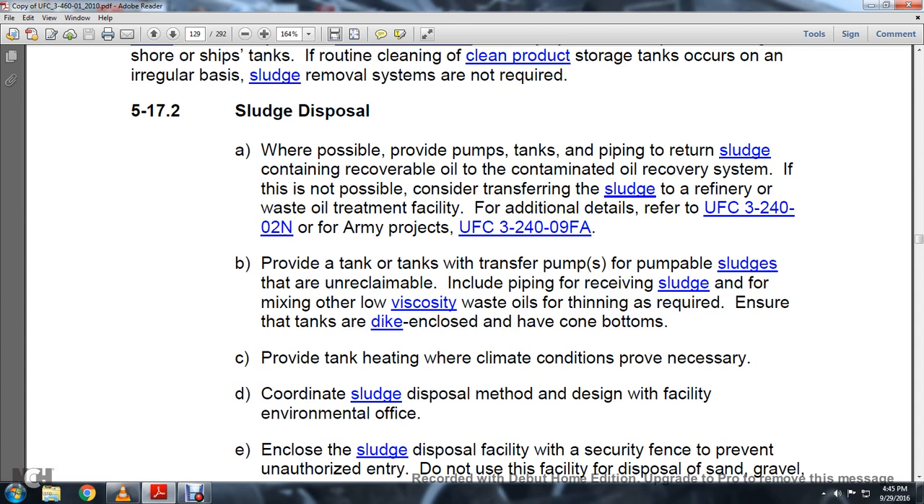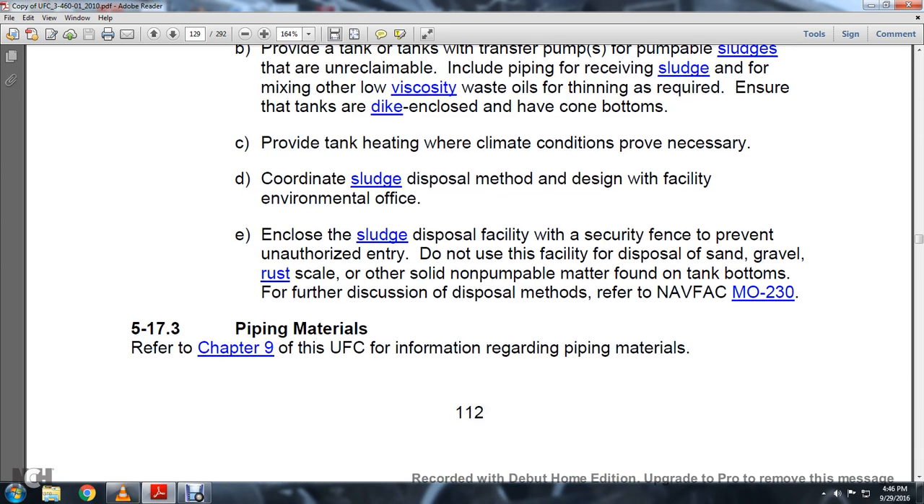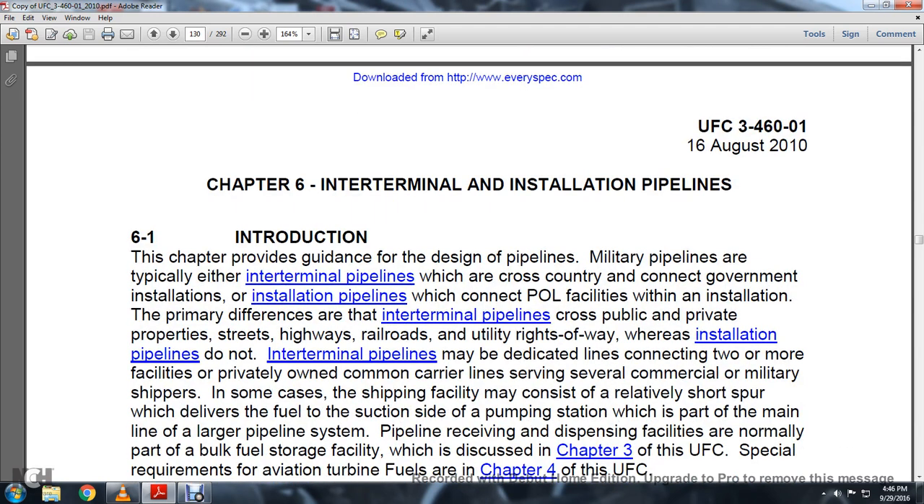Prior to tank coating and heating in cold climate conditions, coordinate the sludge disposal method with the design facility environmental office and local sludge disposal facility. Provide security fences to prevent unauthorized entry. Do not use slow-draining or standing gravel disposal for rust scales and other solid non-pumpable matter. For further discussion of disposal methods, refer to Navy Fact Manual MO-230. Chapter 9 of the UFC contains information regarding pipelines and internal installation of pipelines.